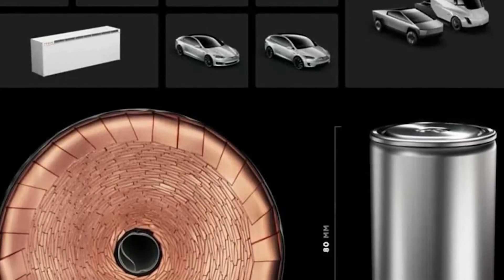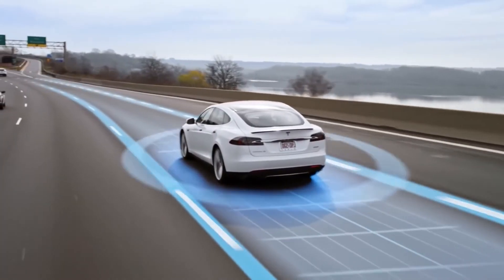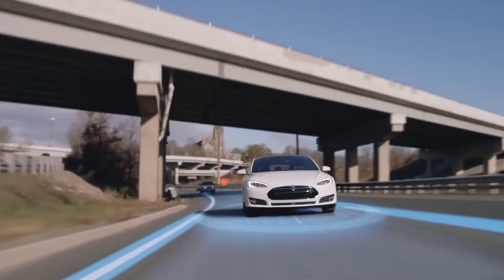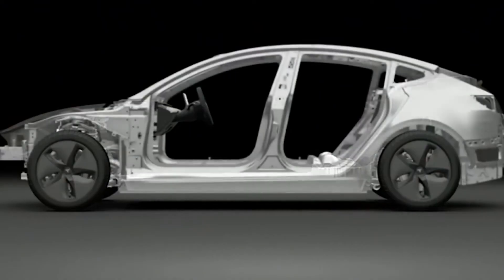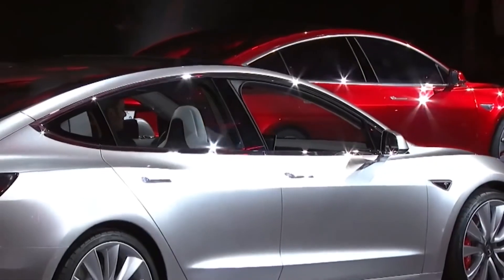The bottom line is that even though it'll take some time to produce the 4680 battery, it will be a win for Tesla and all of its customers as the battery provides more power, range, and effectiveness while significantly reducing the cost. What do you think of Tesla's new 4680 battery? Will it be a game-changer?